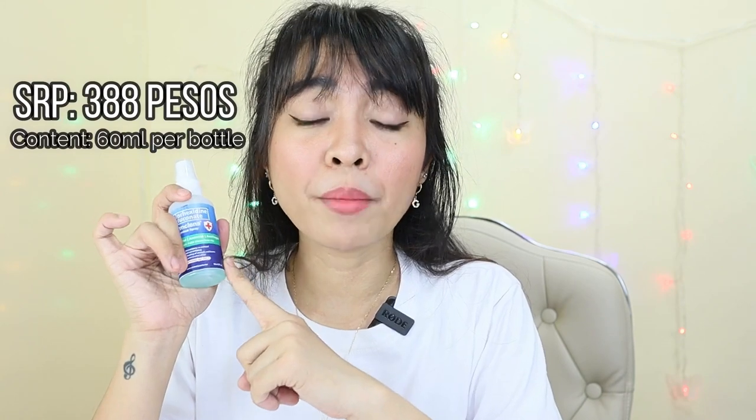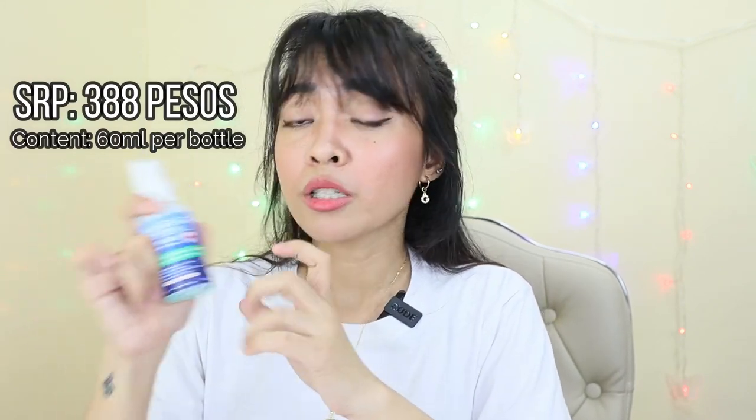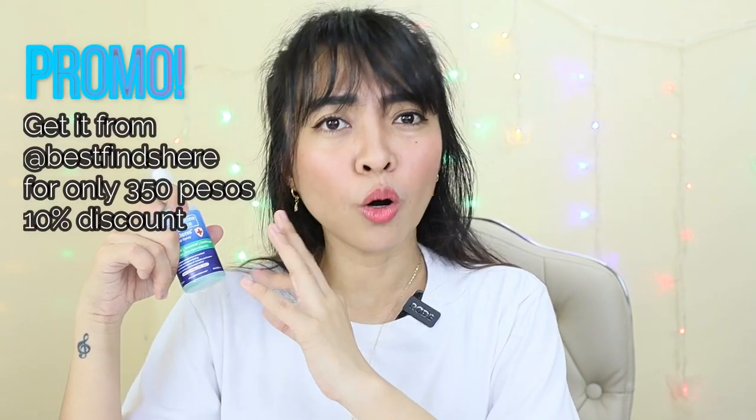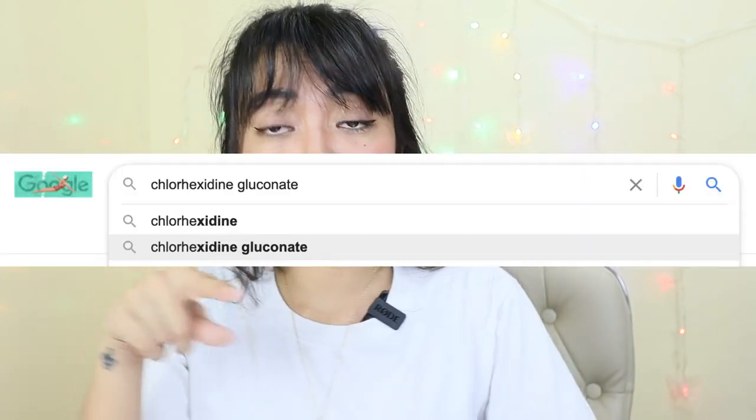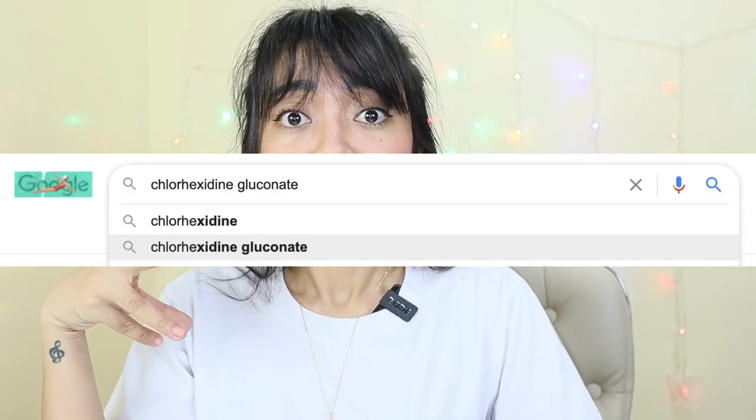So it's 60 ml, and the SRP is 388 pesos. It has 0.2% solution of chlorhexidine gluconate, which is the safe level for use as an antiseptic, disinfectant, and hand sanitizer. This is a disinfectant and antiseptic used for skin disinfection before surgery by doctors — for sterilizing surgical instruments and hands of patients and healthcare providers. It's very helpful to our frontliners and healthcare workers.